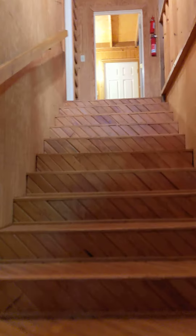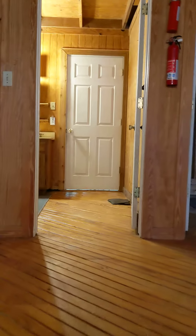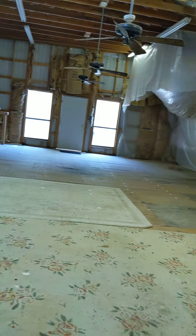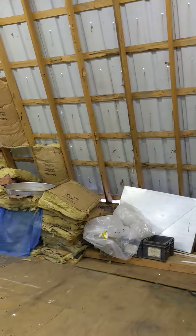Nice wood stairs going up. A little room here to my immediate left. Bathroom. Shower. This area does not have AC, but it has fans and everything.